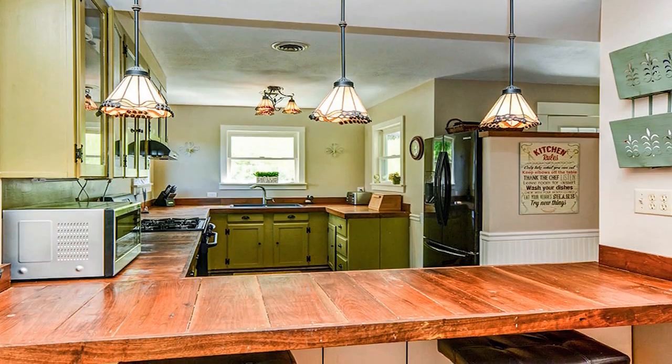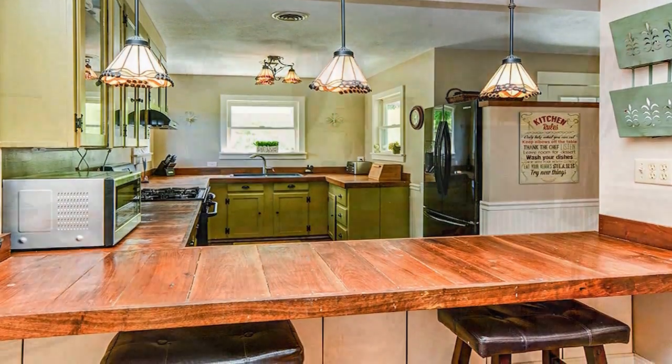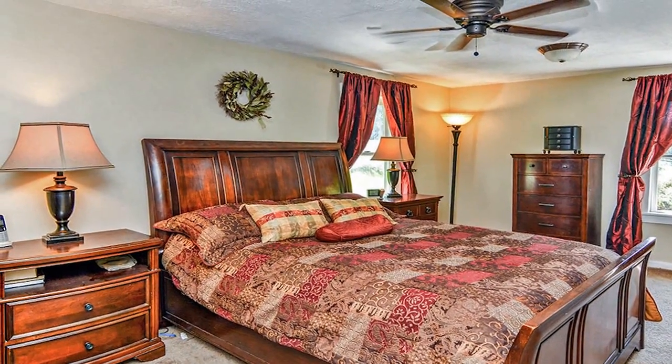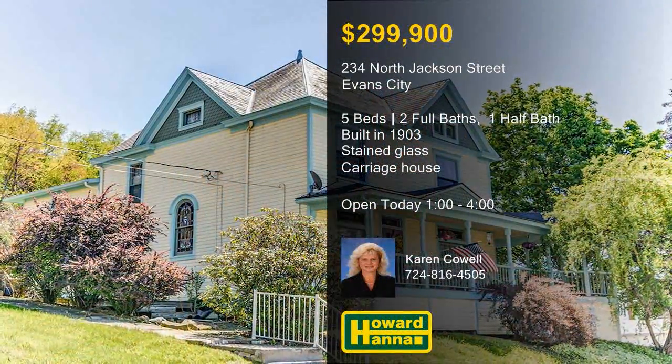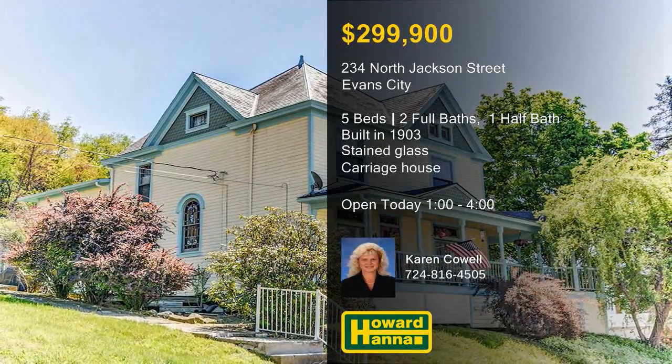The eat-in kitchen is a chef's delight with ample cabinet and counter space, as well as doors to the side deck. The master suite is one of five upper-level bedrooms, and a carriage house offers a one-stall garage and a workshop. A concrete pad with off-street parking for four is one more advantage of this home, open today with Karen Cowell.